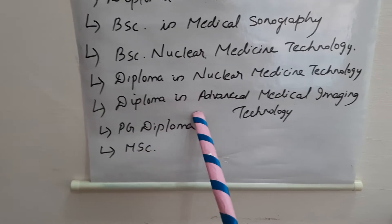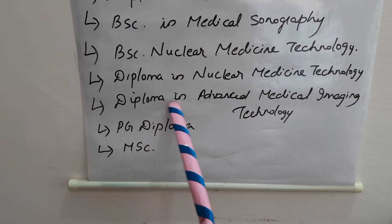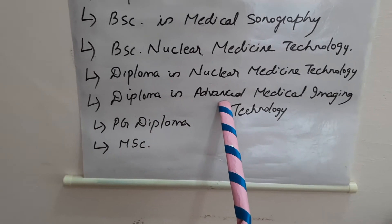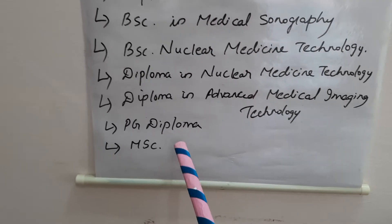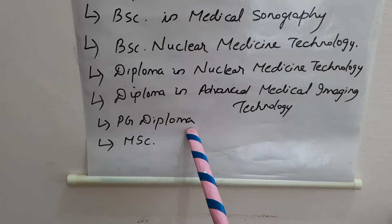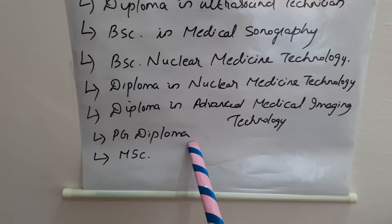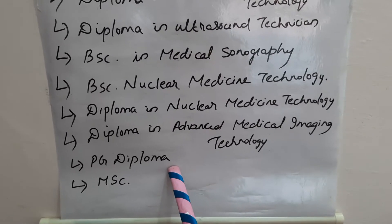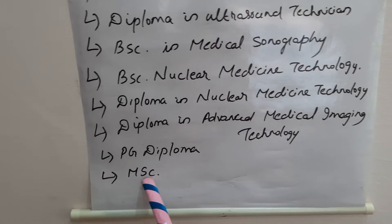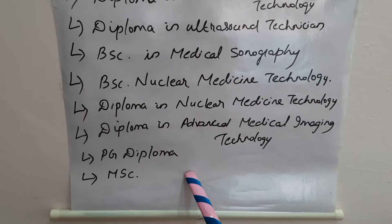We also have Diploma in Advanced Medical Imaging Technology, which is a diploma program you can do after your BSc. There are also various PG diploma programs — you can pursue a PG diploma in radiology after completing your graduation. Additionally, you can do an MSc in Radiography.